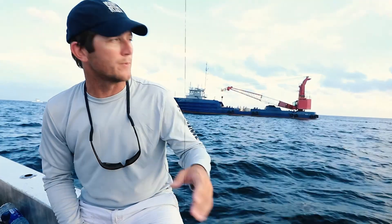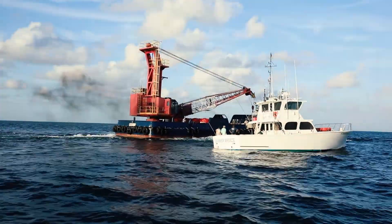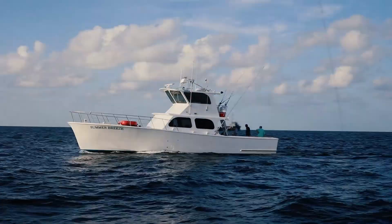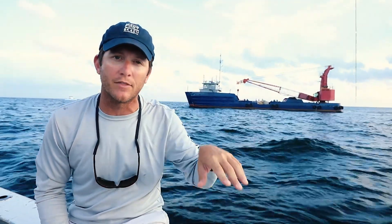The way these are going to be deployed is we have another contractor on site that will be dragging the buoy away from the deployment vessel. Once it gets to the end of the line, they'll come back around and dump the 36,000-pound anchor to the mooring.